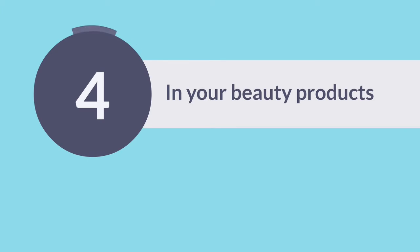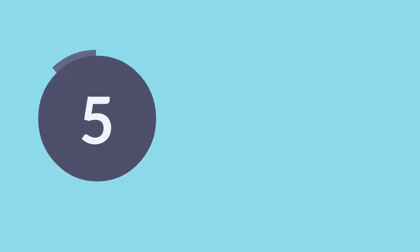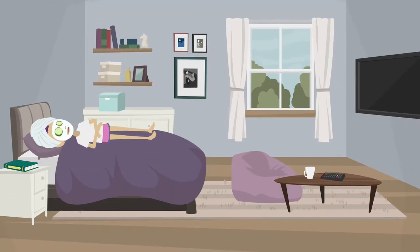4. In your beauty products — either for your skin or your hair. 5. Compresses or masks: mix with clay for skin treatment, bruises, strains, etc.